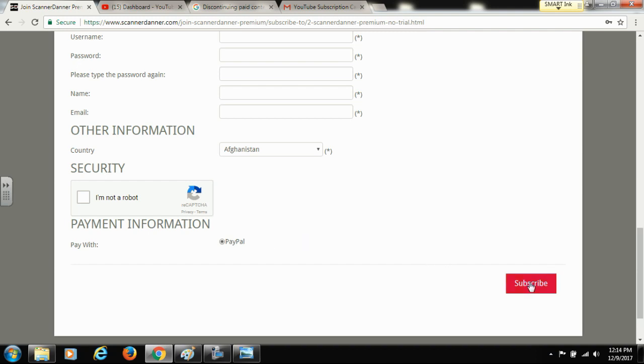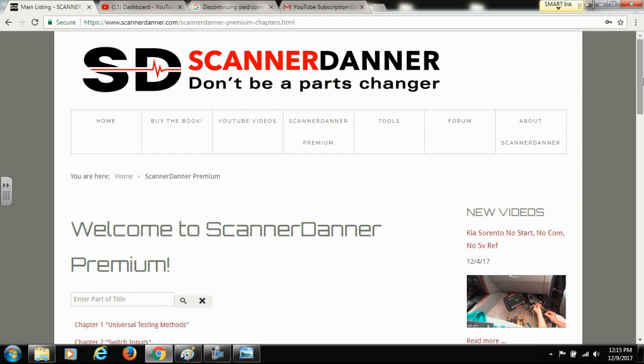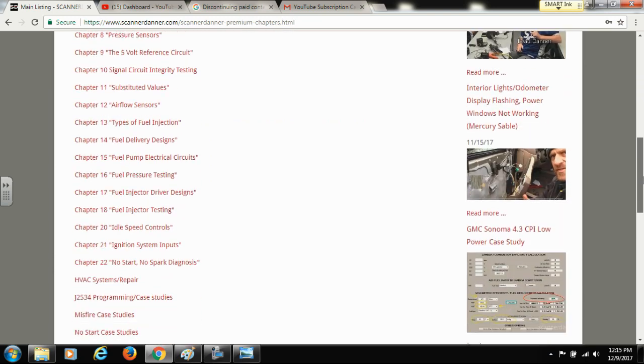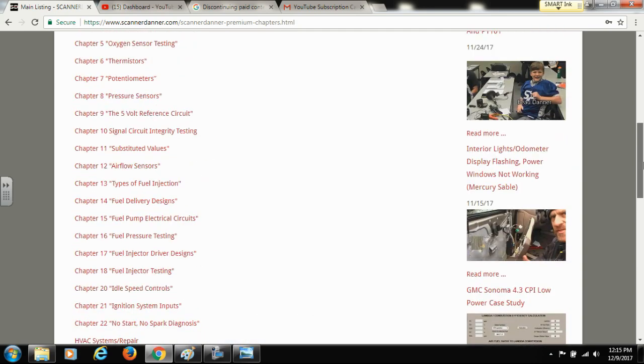If you have any issues with subscribing or with logging in, please email us at support@scannerdaner.com. Once logged into the premium section of the website, you can scroll down and see all of my chapter playlists, and I also have categories for the case studies.